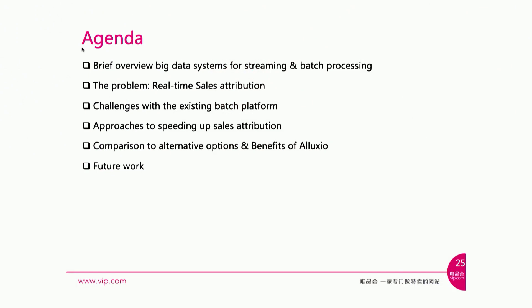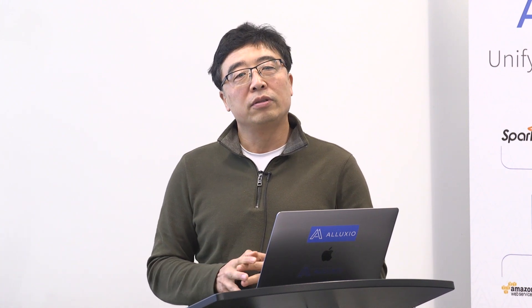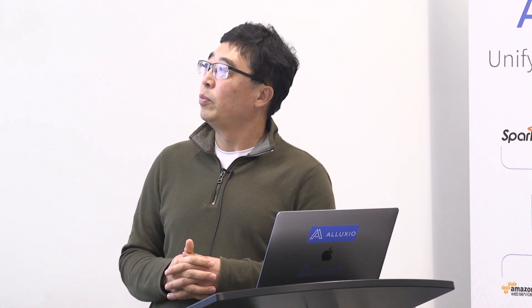In the next 20 minutes or so, I'm going to talk about a brief introduction of our big data system, and use a use case to describe how we achieve building a near real-time solution. We'll talk about the challenges in our current batch platform, the steps we take to speed up the application, and finally some numbers to compare different approaches.